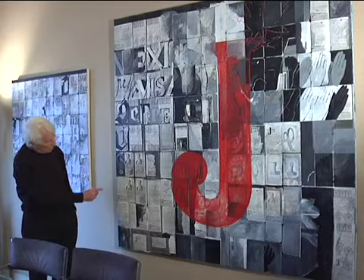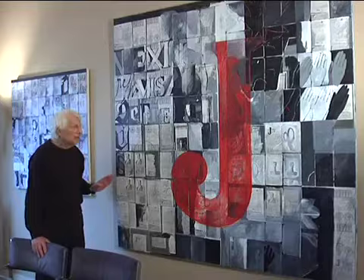They are part paintings and part collage. I organized the painting as a large grid, and the grid reflects the approximate size of a passport — some larger, some smaller.